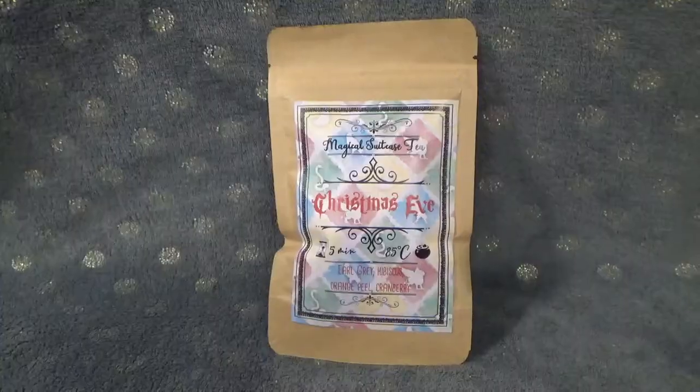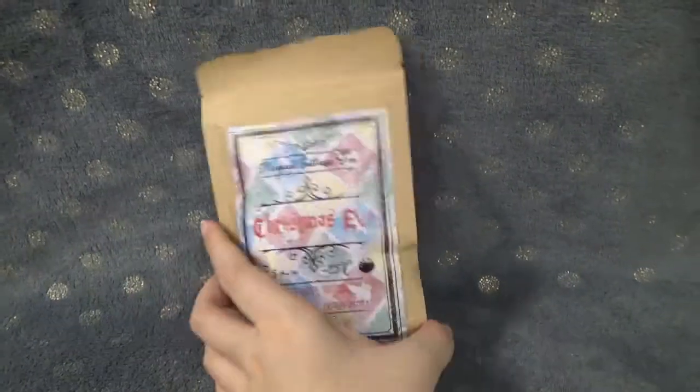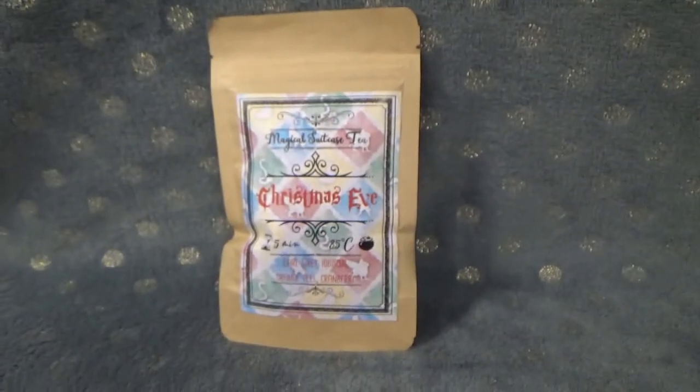Next I can already see this is the tea. Yes, it is the tea, and it's called Christmas Eve. It's an Earl Grey, hibiscus, orange peel, and cranberry blend — a really beautiful label yet again. I like that they also included the temperature and steeping time instructions. As you guys probably know by now, I don't drink tea — I'm more of a coffee person — so this one will go into my tea box that I give out to my friends and cousins who do drink tea.